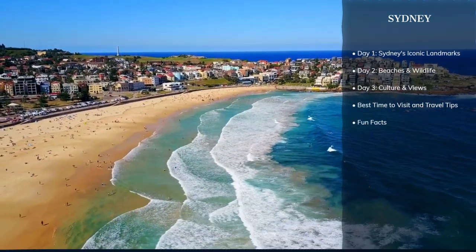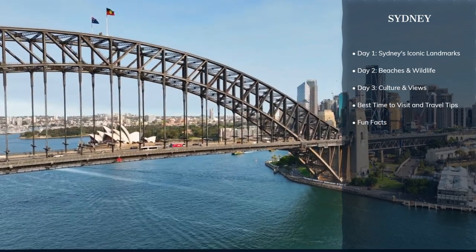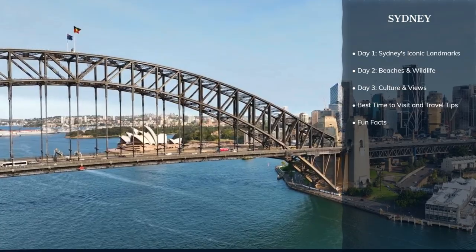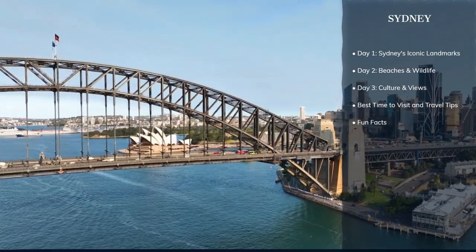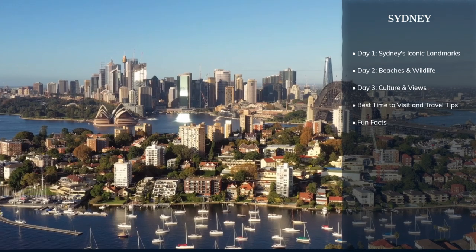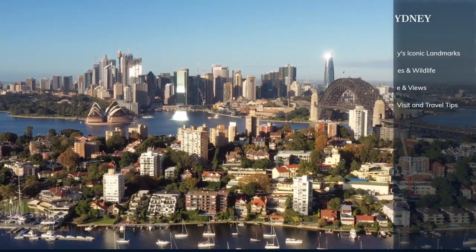From the awe-inspiring Sydney Opera House to the sun-kissed sands of Bondi Beach, prepare for a series of revelations that will redefine what you thought you knew about Sydney. In this video, not only will we share breathtaking views, but we'll also sprinkle in intriguing facts that even the locals might not know. Let's start our journey to Sydney.